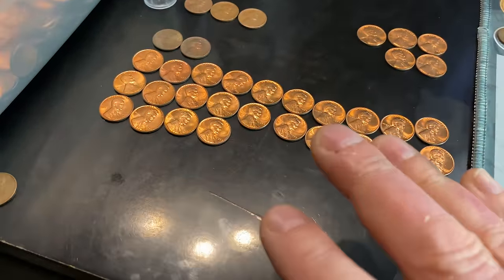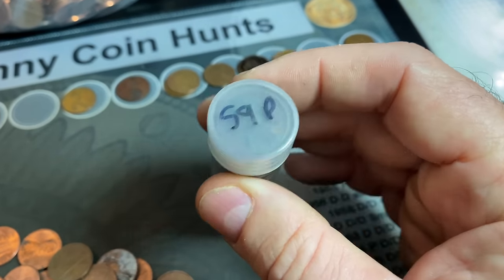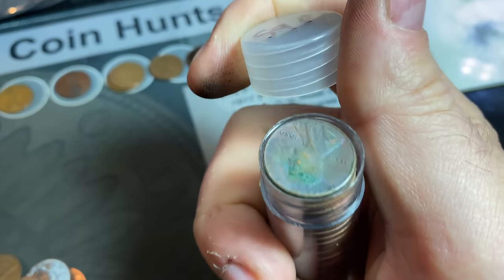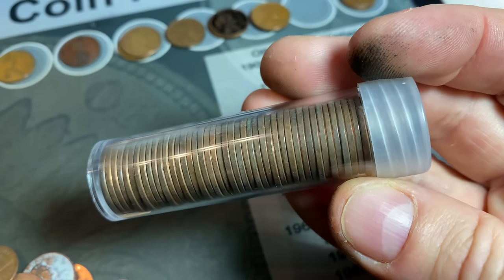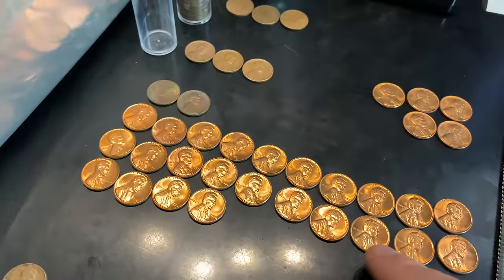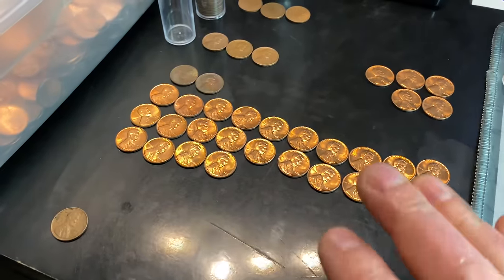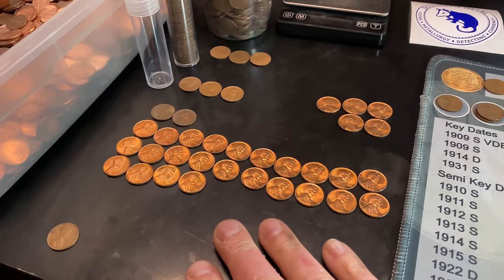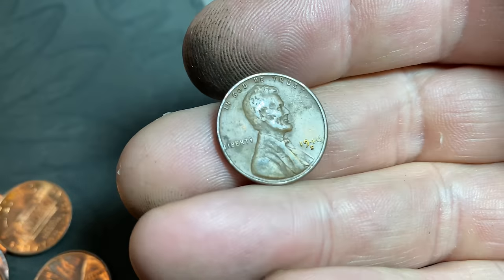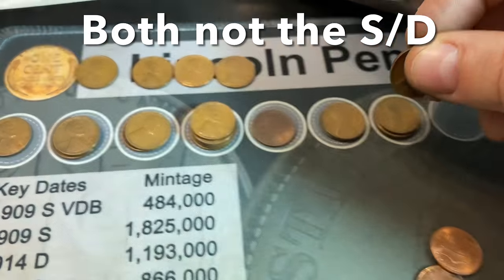I went ahead and made some room on the table — got rid of some of the 1959s and put them into a roll. I took the enders that are definitely end coins and put them on the ends, and put all the nice shiny ones in the middle — all the sides are darkened from the paper being rolled up for a long time. We've already got one full roll, and it looks like we're working towards another. I haven't seen any more enders, so it's probably at least two full rolls in the bag. Wheat cents 31 and 32 — both are 1946 S.